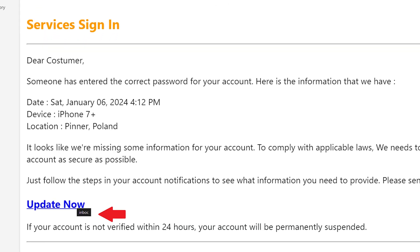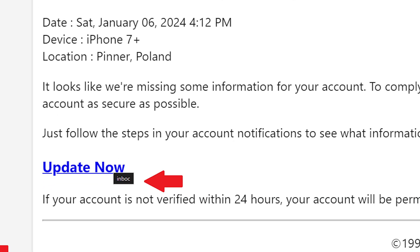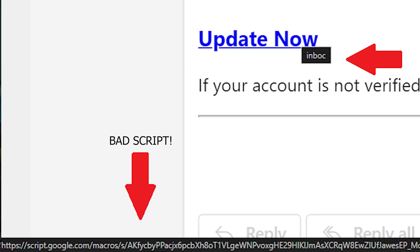I only recommend doing this on a computer. If you do it on your phone, you might accidentally click on the website and that's going to be bad. When you're on the computer, you can either hover on the hyperlink and it will show you what the website is underneath the text, or just copy the link and paste it onto a notepad.